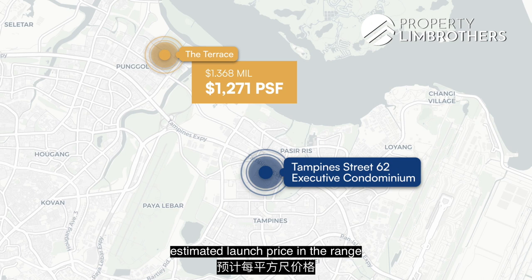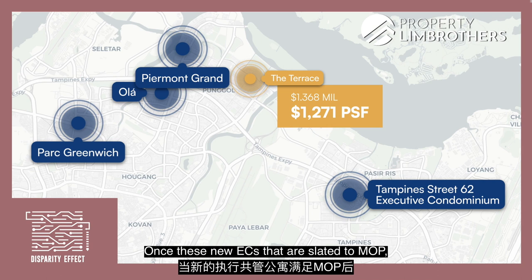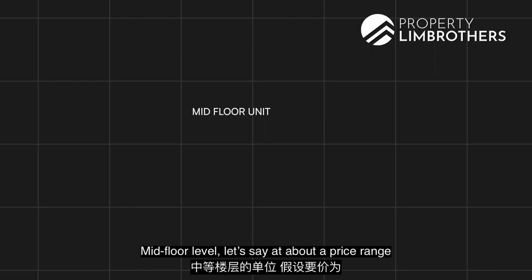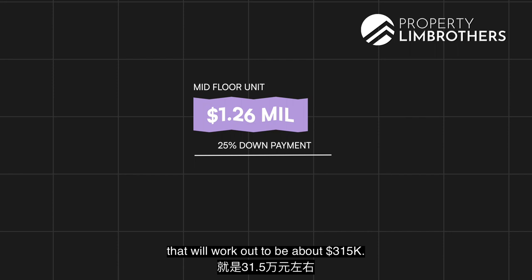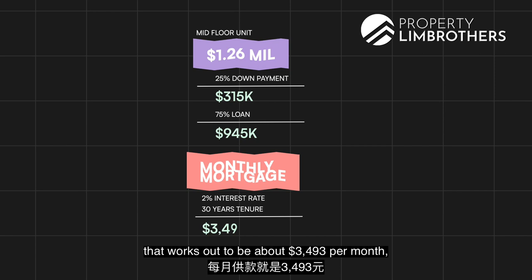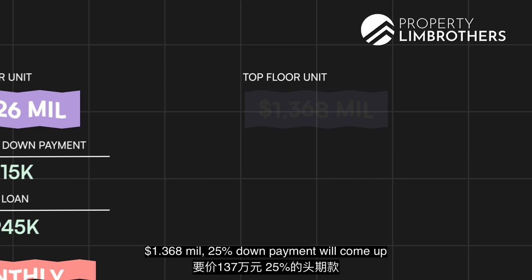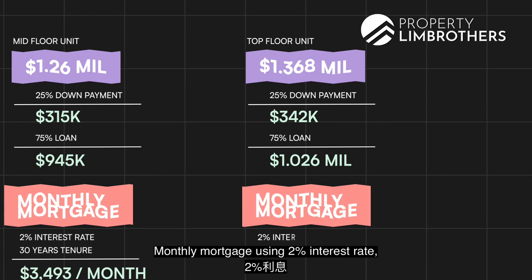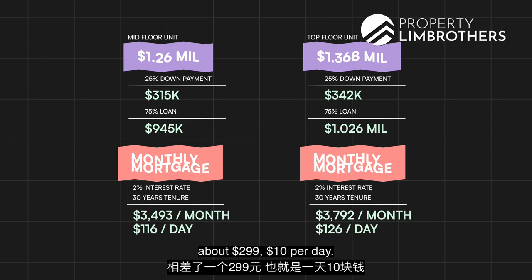This is what we call the disparity effect — once these new ECs are stated to TOP, most owners will be asking at least $200 to $300 per square foot above their initial buy-in price. For a mid-floor unit at about $1.26 million: 25% down payment works out to about $315k, with a 75% loan of about $945k. Monthly mortgage at 2% interest over 30 years tenure works out to about $3,493 per month — $116 per day. Our top floor 3-bedroom premium unit asking at $1.368 million: 25% down payment is about $342,000, 75% loan is $1.026 million. Monthly mortgage at 2% over 30 years is about $3,792 per month — $126 per day. The mortgage differential is about $299 per month, or $10 per day.